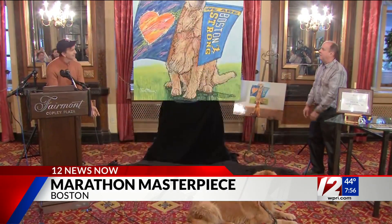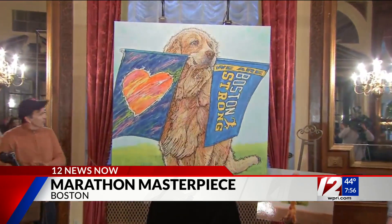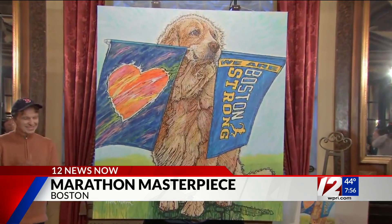And the best new work of art unveiled in Boston. Oh, this is so cool. We think it deserves a spot at the Museum of Fine Arts instead. Take a look at this beautiful portrait of Spencer, the golden retriever.